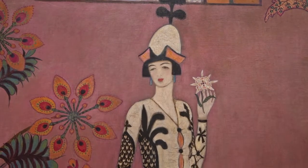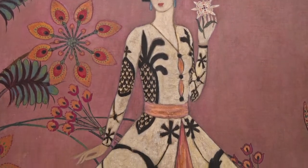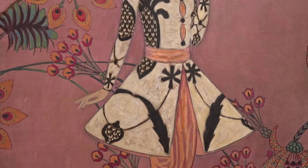Gertrude Vanderbilt Whitney and Howard Gardner Cushing were close friends and colleagues. They were both the type of artists who painted for the passion of the process. Selling their art was not a major motive.